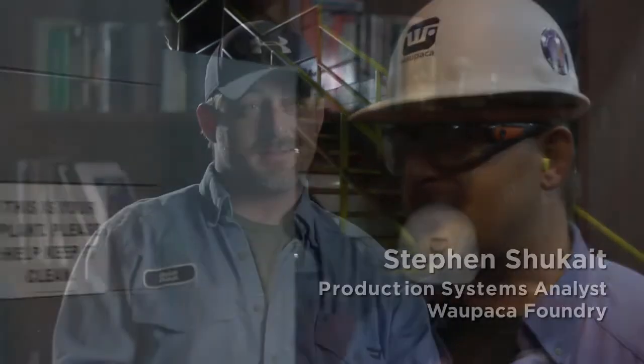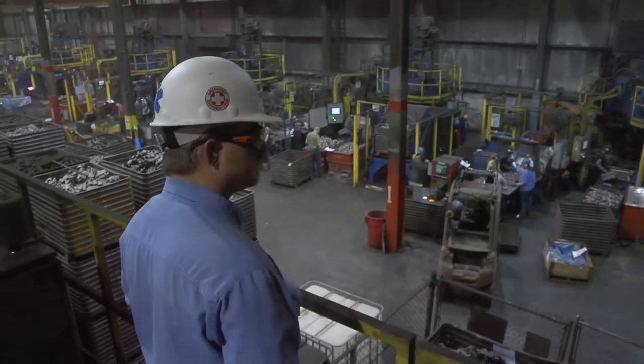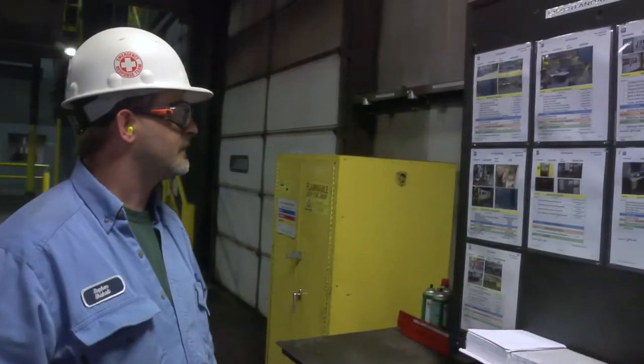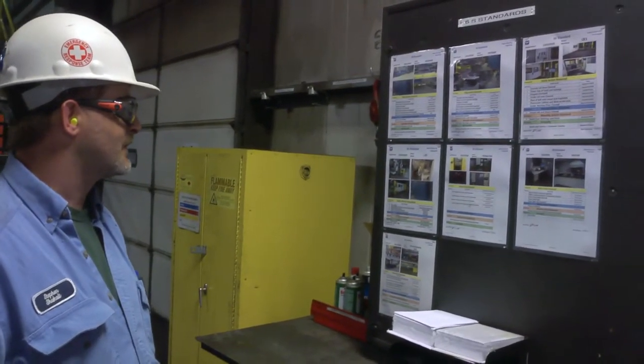My name is Steven Shugite. I'm a production systems analyst at Wapaka Foundry, Plant 6 in Etowah. I've been here 11 years. I facilitate and manage all of our lean manufacturing, 6S, and Kaizen responsibilities in the plant.